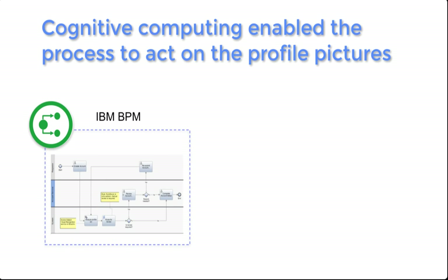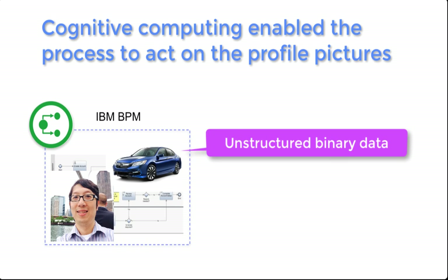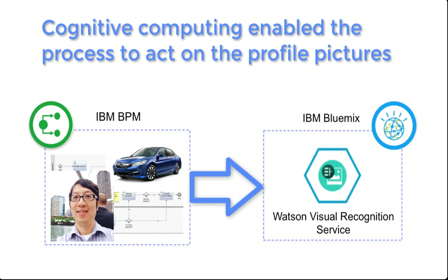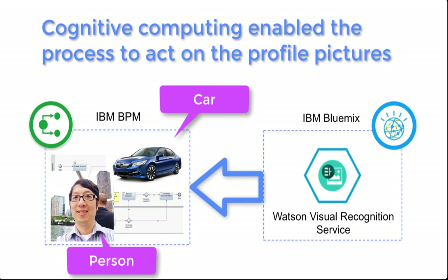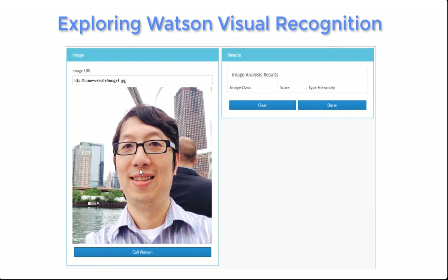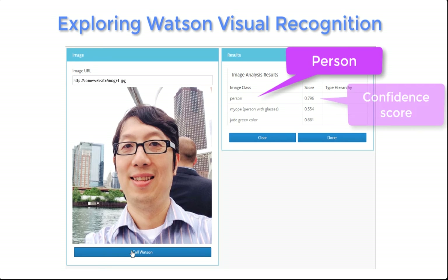The trick to this process is to use cognitive computing to act on the profile pictures. The pictures by themselves aren't useful to BPM — they're just ones and zeros. But BPM will send the pictures over to Watson's Visual Recognition Service, and Watson will perform some analysis and return some data that BPM could directly act on. If we look at the image from scenario one, Watson's analysis returned three classifications, the most important one being that it's a person. We use this to determine whether we should take the happy path or the manual review path in the process.